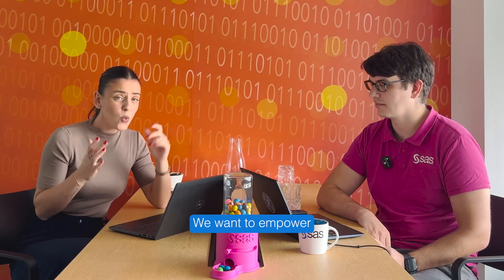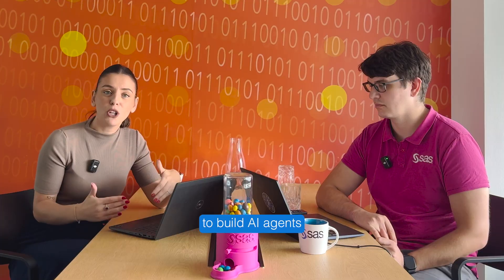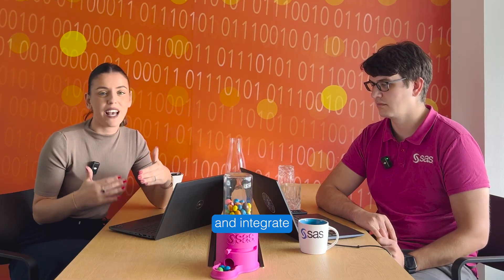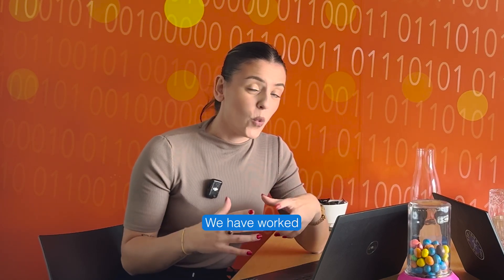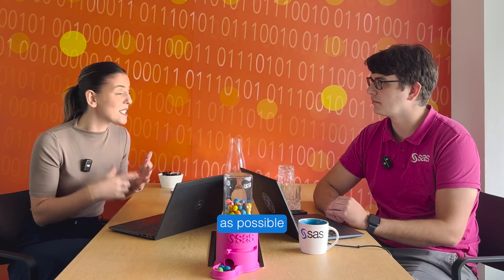Today with me I have David, which is our developer lead for Agentic AI. We want to empower all our customers to build AI agents and integrate LLMs — large language models — at scale with security, trust, and transparency built in. We have worked over the past months to make that as easy and as secure as possible for our customers, and today we are super excited and proud to introduce the SAS Agentic AI Accelerator.